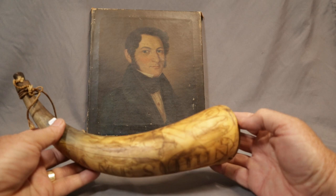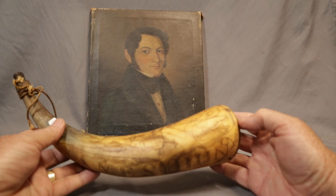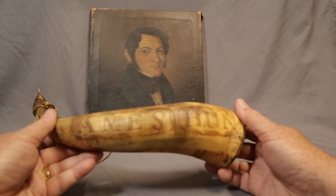We're very excited to get it and very excited to offer it. It's museum quality — it's just magnificent.